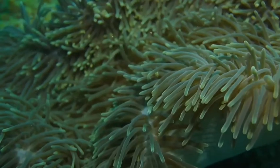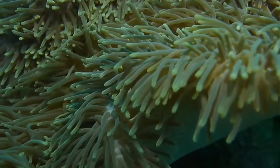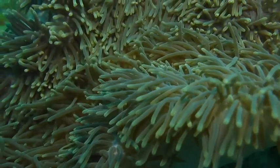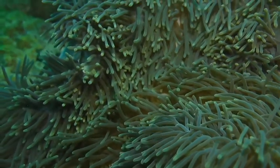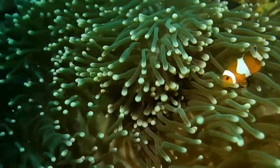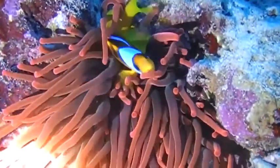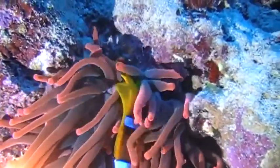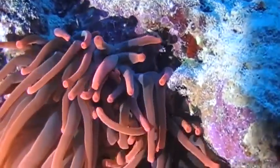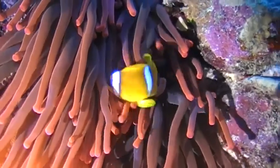This is a clown anemone fish. They get their name from the multicolored sea anemone in which they live. The anemone is a poisonous sea animal which kills and eats other fish. But don't worry — our little friends here, the clownfish, don't get poisoned because they are protected by a layer of mucus which covers their skin.